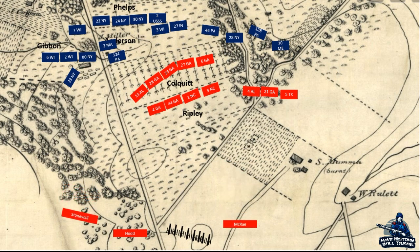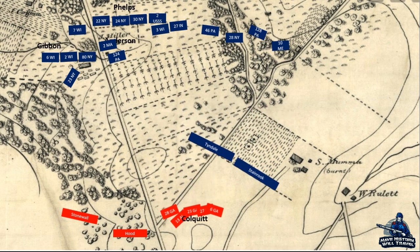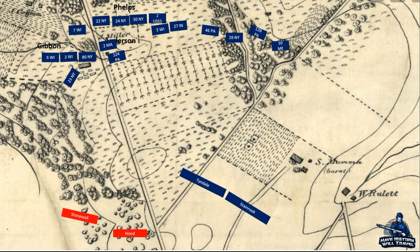Ripley's men and the conglomeration of troops on the Confederate right were running out of ammunition and exhausted. More of Mansfield's division arrived in the form of Tyndale and Stainrook's brigades. This buildup of Federal forces forced Hill's brigades to fall back. Tyndale and Stainrook's men pushed on towards the Dunker Church, threatening to capture the high ground around the building.